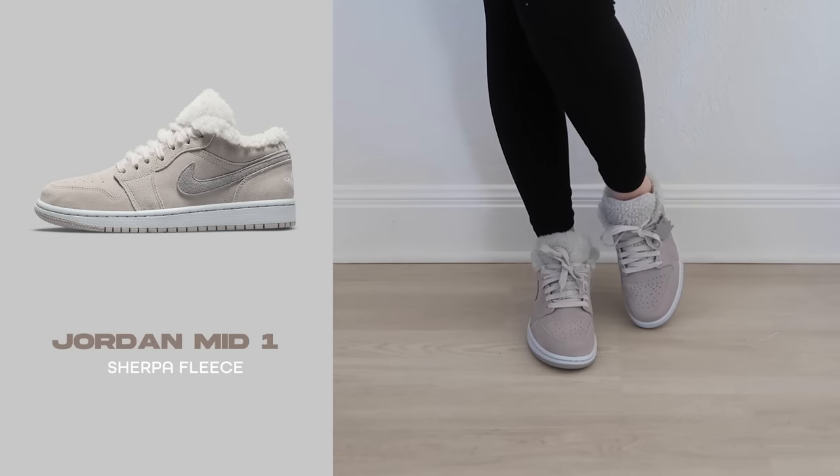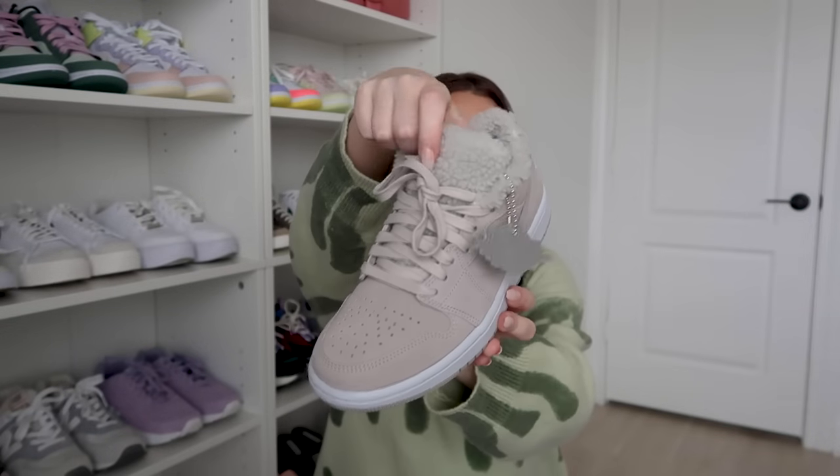Next are the Jordan Ones in Sherpa Fleece — the inside is all fuzzy sherpa, so they're incredibly comfortable and warm. I love the gray suede; it's so cute and perfect for the season. I'm really into sherpa right now across everything — jackets, pajamas, bags. As soon as I saw these I knew I needed them. They're so cozy and the details are just perfect.